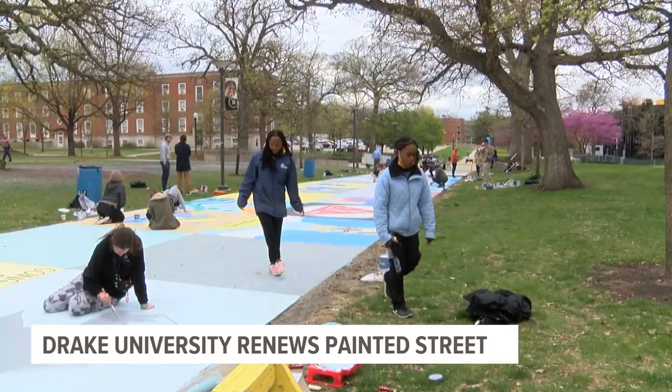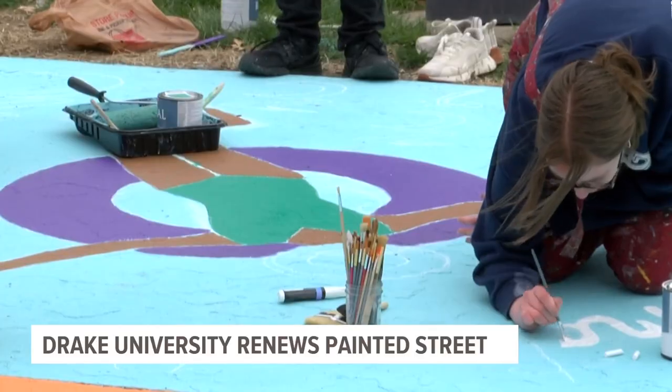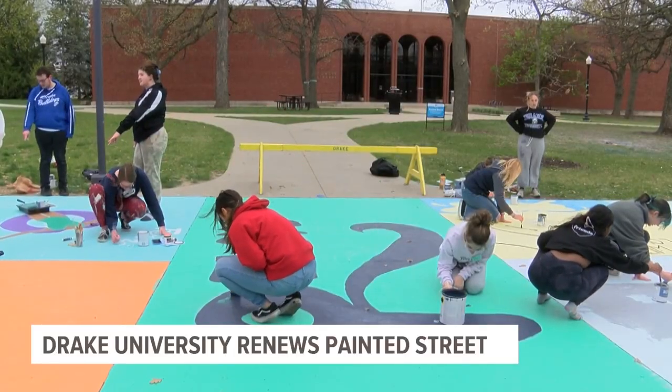The theme is 'making waves' and we chose that theme because we wanted to encourage people to make a difference and make a change for the better. And so we chose groups that were representing that, not only in their design but what they do on a daily basis at Drake.